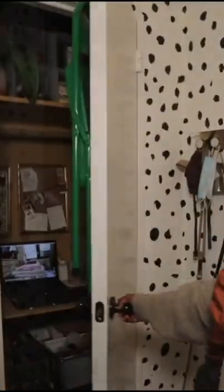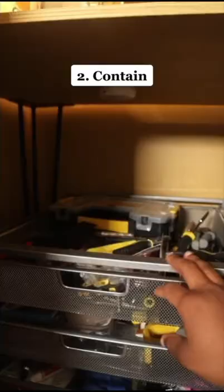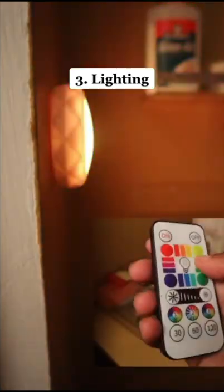I turned my closet into the perfect work-from-home space. Here's how I did it. I gave everything a fresh coat of paint, including the plywood tabletop, and added acrylic shelves and pull-out drawers for extra storage.